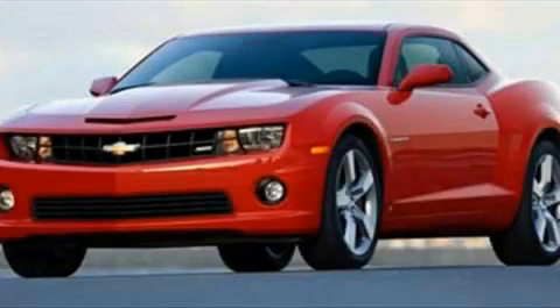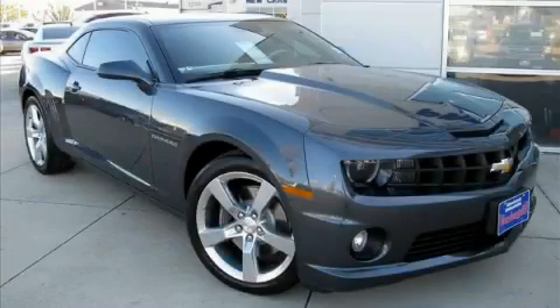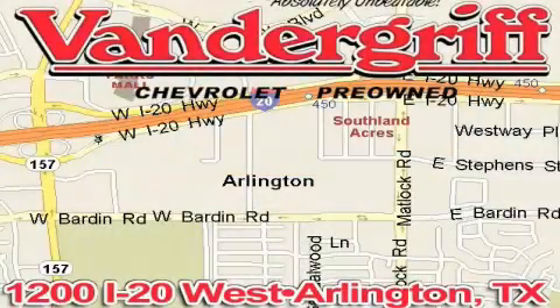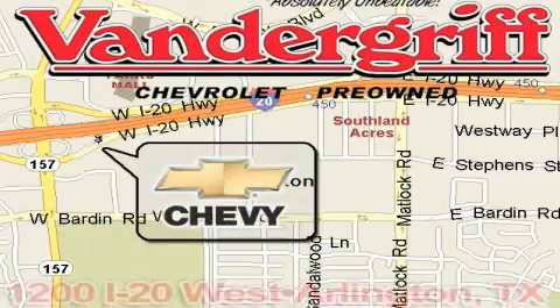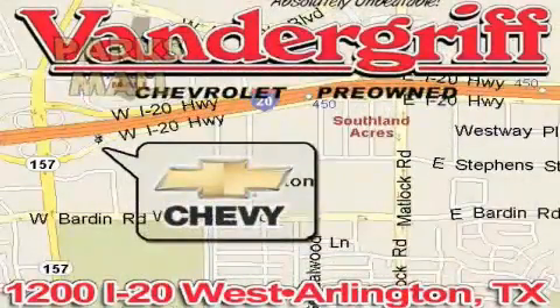Contact us today and schedule your opportunity to see this car in person. Vandegrift Chevrolet, the Metroplex's volume leader, is located at 1200 Interstate 20 West, Arlington, Texas, just across from the Parks Mall in South Arlington.